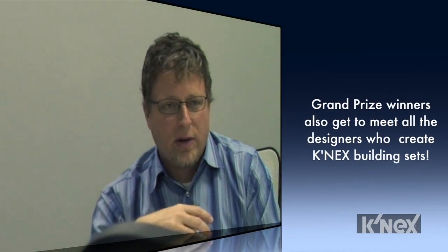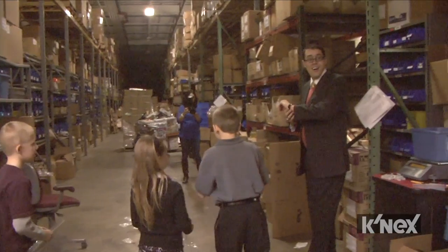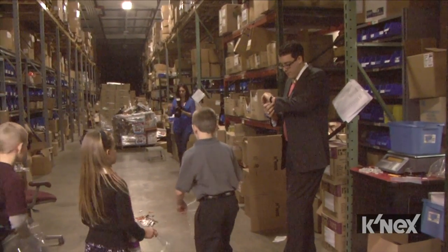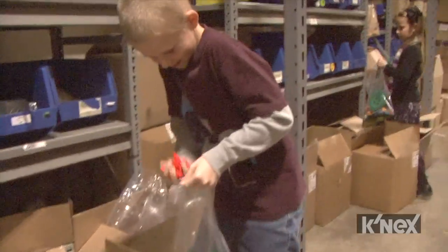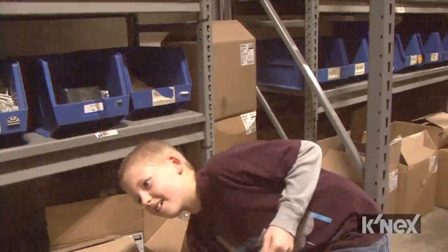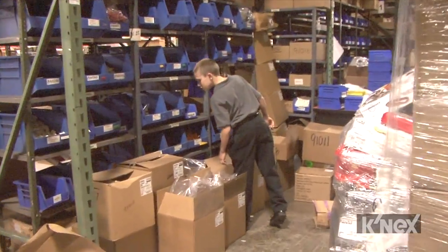We really think whatever way you can best bring your ideas to life is the best way. At the end of the day, the K'nexperts each get an empty plastic bag and they get to run through the warehouse and fill that bag with as many K'nex parts and pieces as they can in 5 minutes.